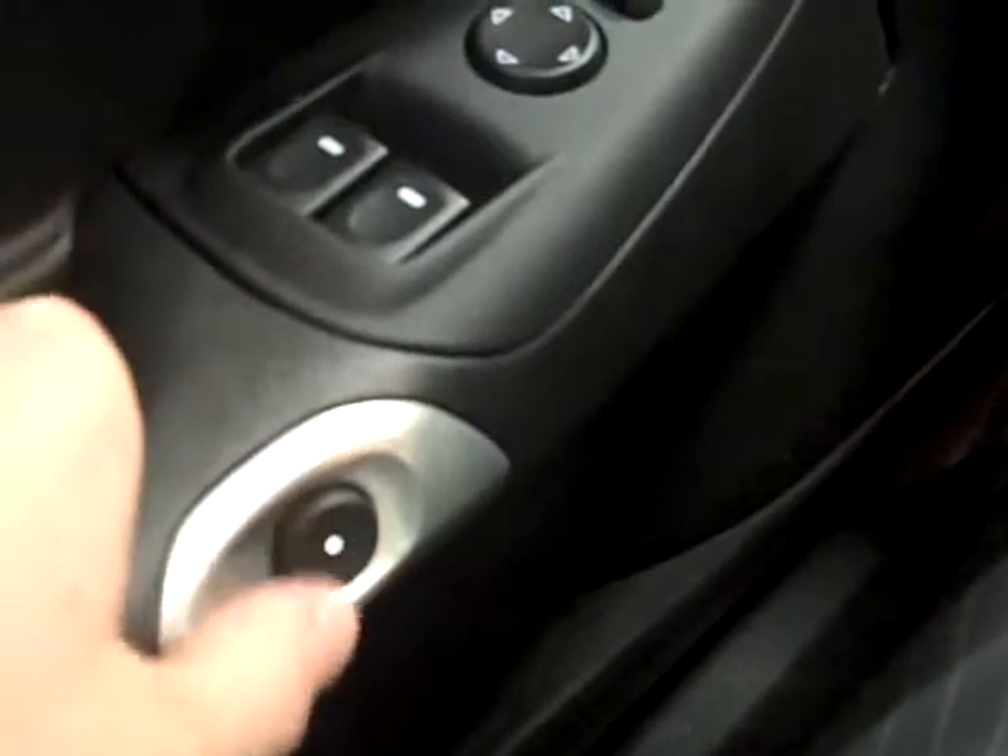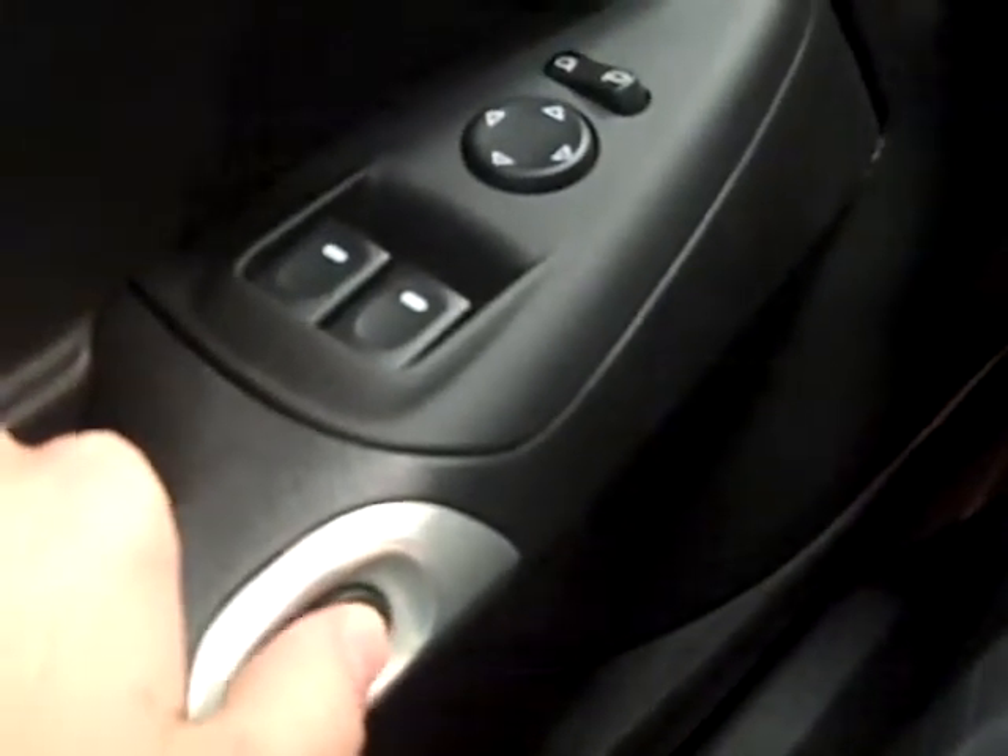A pretty nice little feature about this — this is the door handle right here, push that, opens the door. Also a nice little feature is it's got the rear window defrost as well, so again you don't have to get out in the cold in the winter time and scrape that.